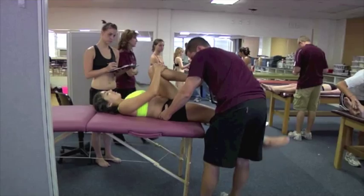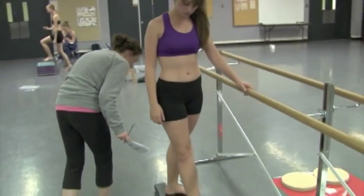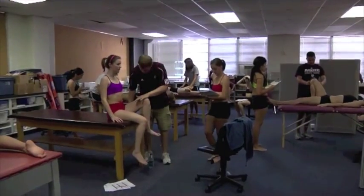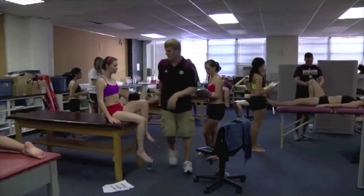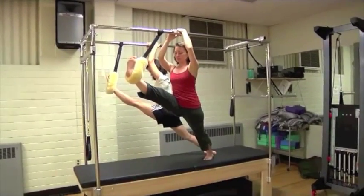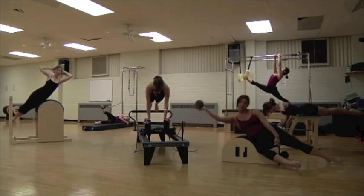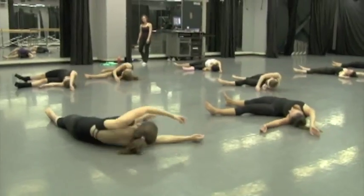One of the things that's very different from most programs is this injury prevention and how much the faculty pushes us to really take care of our bodies and to make sure that we're taking care of those injuries. Doing all these exercises will help prevent you from re-injuring yourself, and that has really helped us transfer that to the reformers in the Pilates studio and strengthen various aspects of our bodies, which transfers over to our technique and any form of dance.